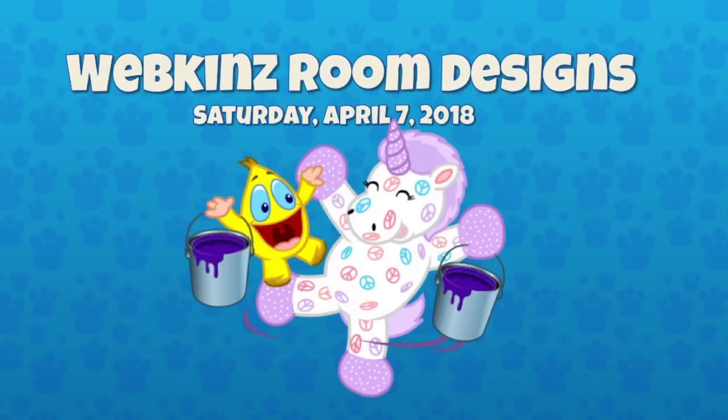All right, guys, it is Saturday, April 7th, 2018, and Mandy and I are back with some more room designs. Hey, Michael. Hey, hey. We have a special guest today. He was with us last episode and he's here again. It's Steve Webkins. Hey, Steve. Hello. Are you guys ready to see some room designs? I can't wait. For sure. Yeah, it's always fun. I love this little video series.